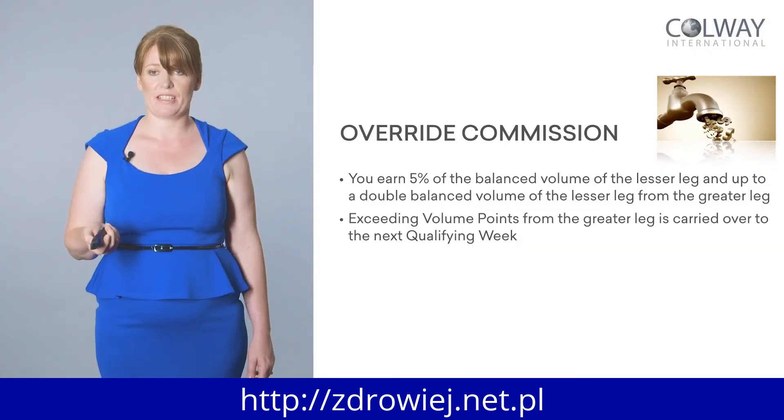It's very important that you're active and that you teach your team and partners that they need to be active too — because if they're not active, they're not earning money. My son, who's eight and a bit of a mini entrepreneur, said to me the other day: why can't they invent a machine where you put one pound in and get two pounds back? Well, this is how this system works — once you start putting the money in, you earn double or three times back. You earn 5% on the lesser leg and up to double the volume from the greater leg.